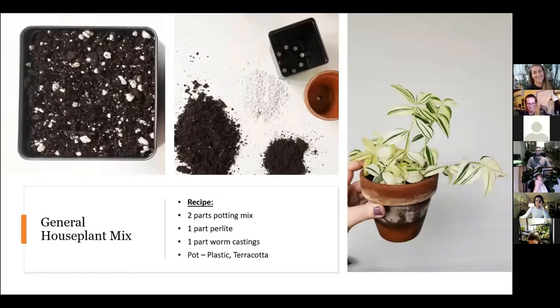My last mix is just the general houseplant mix — really easy. I basically just add perlite and worm castings. This is really good for your peperomias, pileas, things like that — just your general basic houseplants. Again, terracotta or plastic — it's really up to you. If you water a lot, terracotta. If you don't water a lot, maybe plastic.